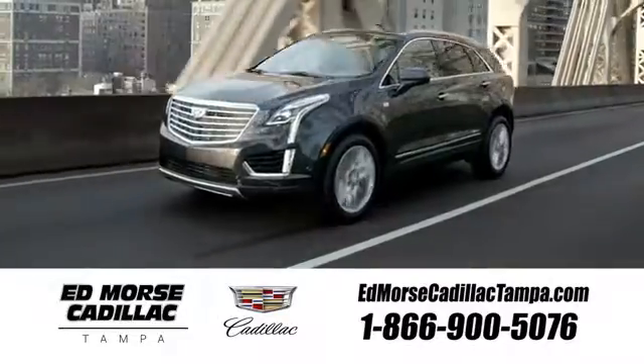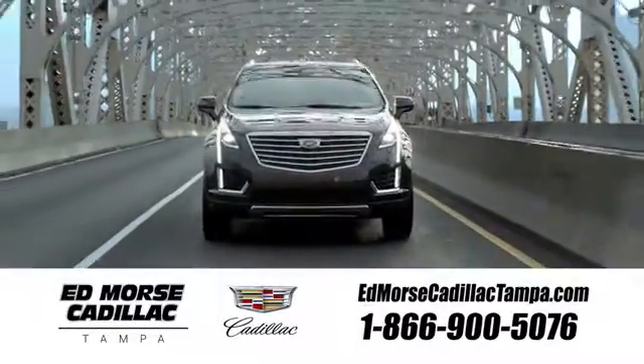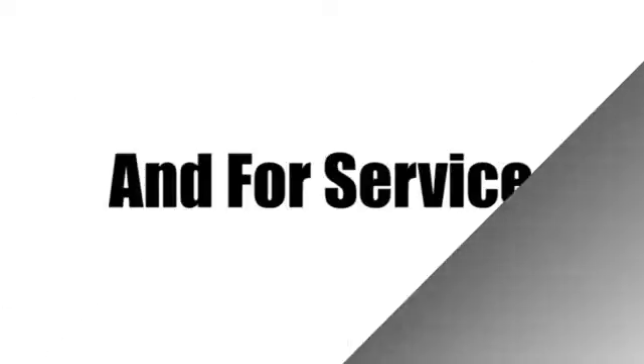Visit our website at edmorescadillactampa.com or call us today. For value and for service, it's Edmores.